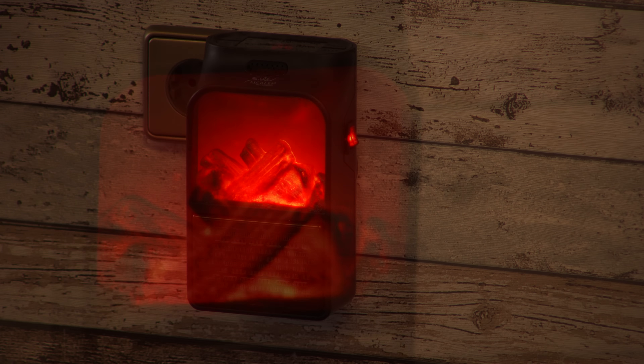Und dieser Flammeneffekt – ist der nicht spektakulär? Wie süß ist das denn? Wenn du den in deinem Badezimmer oder in deinem Gäste-WC hast, da werden wahrscheinlich die Gäste gar nicht mehr von deinem WC runter wollen, weil sie sich da so gemütlich fühlen, wenn sie da in die Flammen gucken können. Ist das nicht spektakulär? Ich finde es wirklich ganz, ganz süß. Und natürlich diese tolle Wärme, die von diesem tollen Heizlüfter ausgeht.